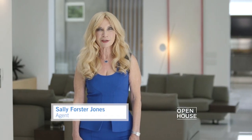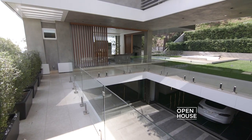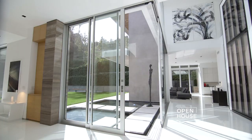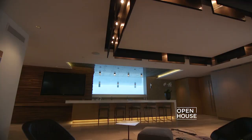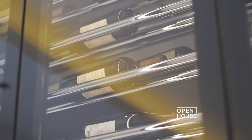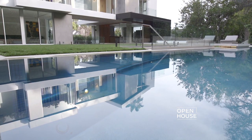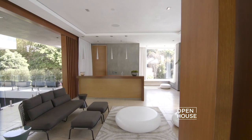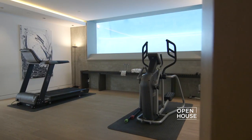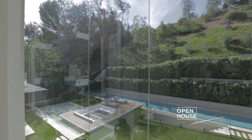Hi, I'm Sally Forster Jones, and I welcome you to this extraordinary home at the edge of Sunset Strip and Beverly Hills. Meticulously crafted to the highest of standards, this residence was conceived with an eye toward leisure and modern design. It has five bedrooms, ten bathrooms, and almost fourteen thousand square feet of living space. This house is one of the best properties I have ever represented, and I'm excited to show you around — so let's get started.